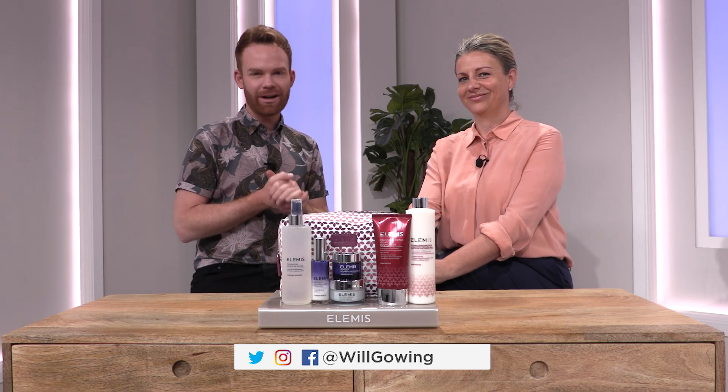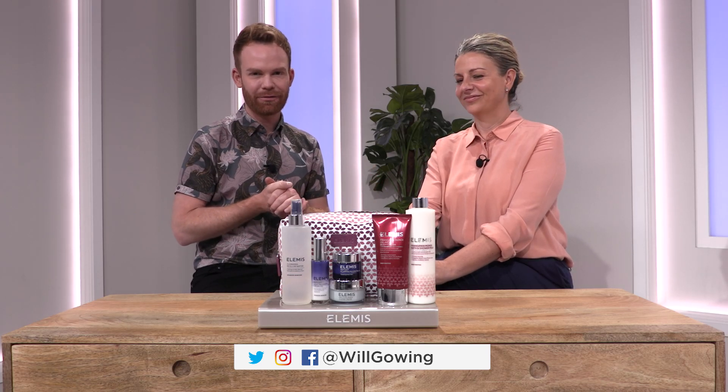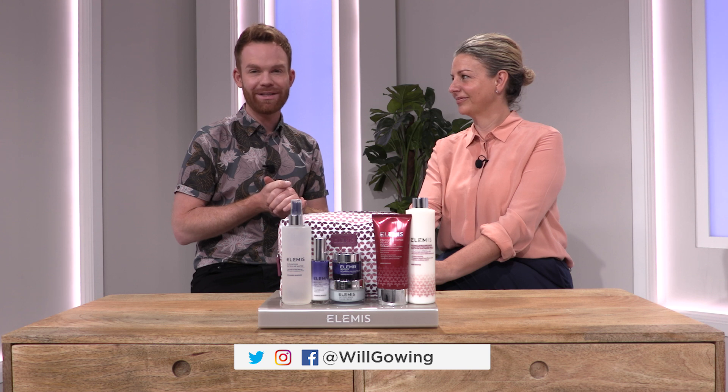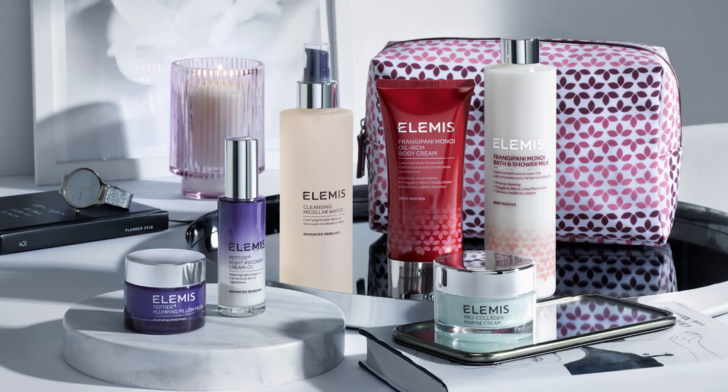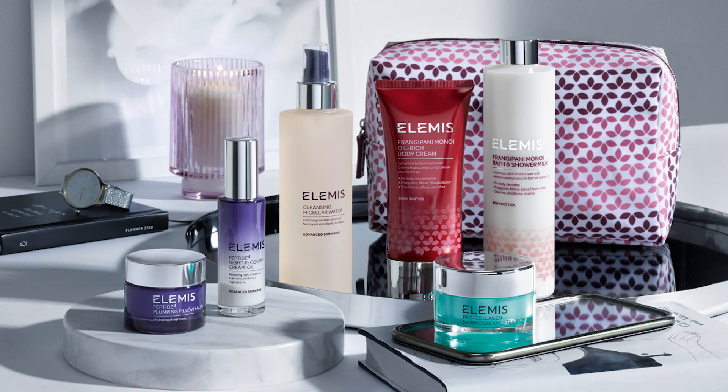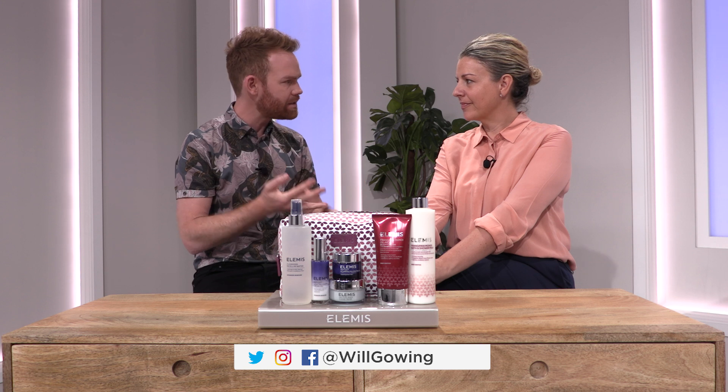Well, here it is — your big July today's special value offer from one of our favourite brands here at QVC. It's Elemis of course, and Keeley's here with me right now. Keeley, this collection — the bag's great by the way, but the collection's fabulous because we've got daytime routine in here, we've got nighttime routine, we've got body in here too.